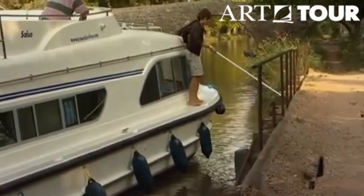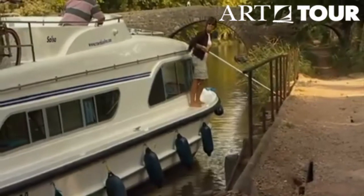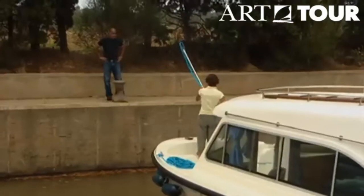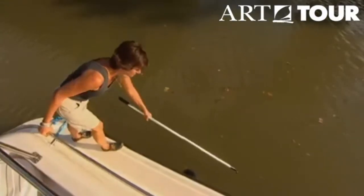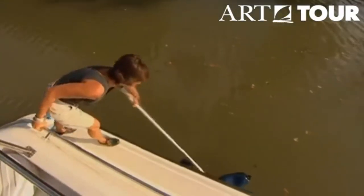Apart from ropes, there is another indispensable piece of kit: the boat hook. This can be used for manoeuvring, guiding mooring lines, pulling at the anchor, not to mention fishing things out of the water.